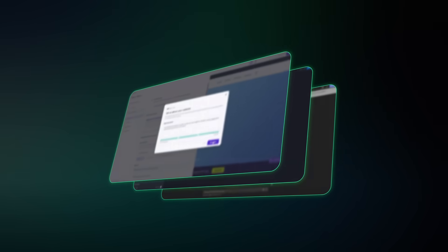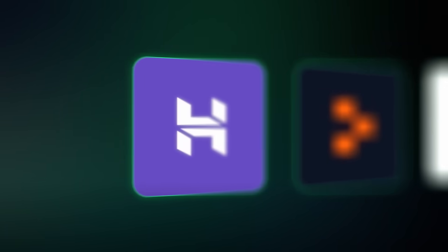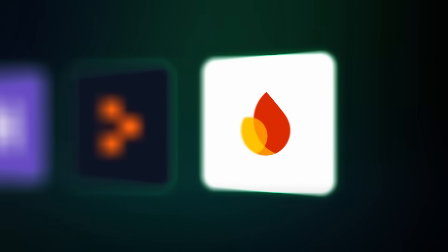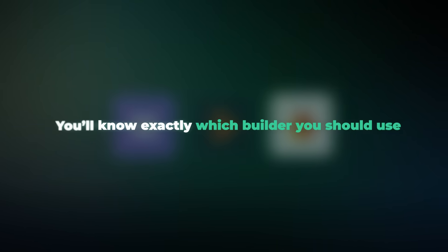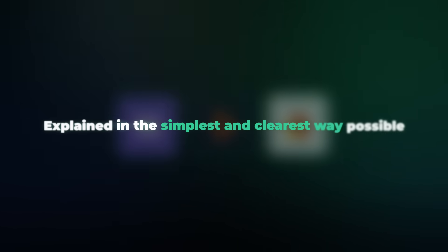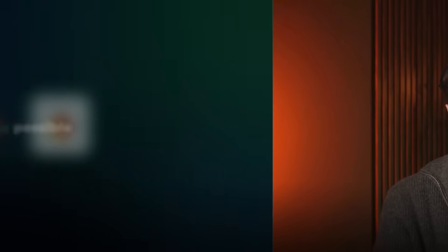So today I'm taking the best performing builders and putting them head to head to find out which one truly deserves the number one spot. By the end of this video, you'll know exactly which builder you should use, explained in the simplest and clearest way possible, so you don't waste a single minute.